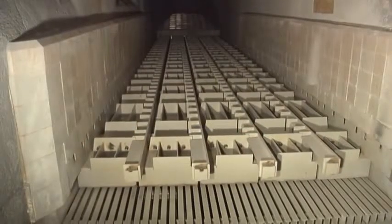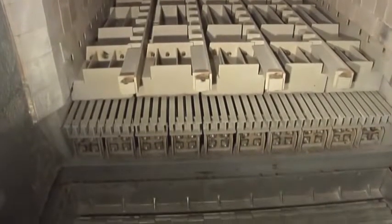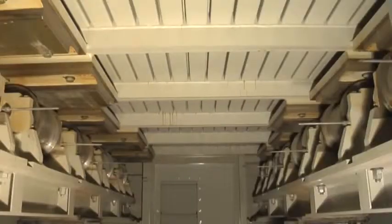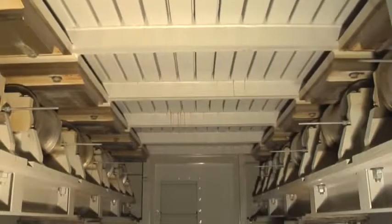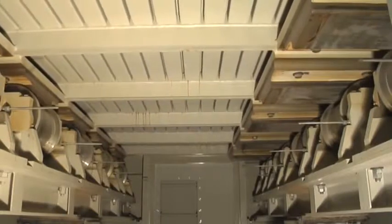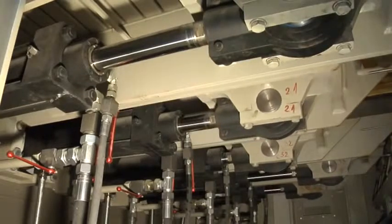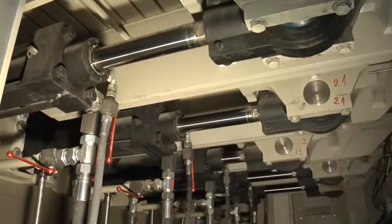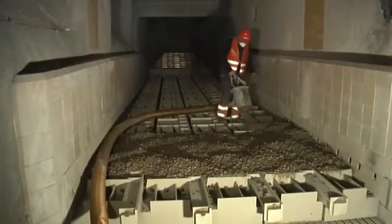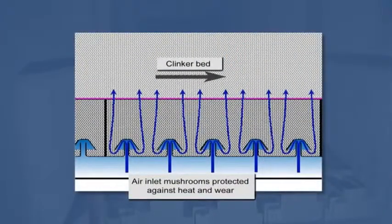At the end of the cooler, the clinker is pushed onto the roller crusher. The lanes are positioned on heavy-duty rollers and driven by hydraulic cylinders. Claudius Peters gives a five-year guarantee on lanes and rollers. The lanes are filled with gravel, which protects the air-inlet mushrooms from heat and wear.